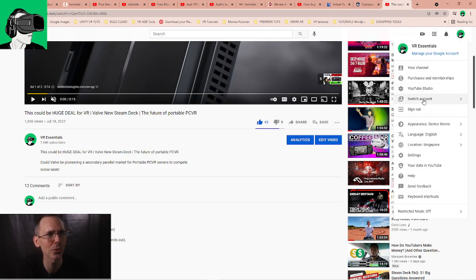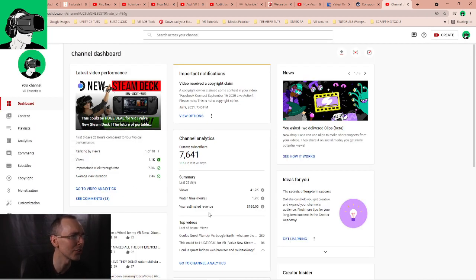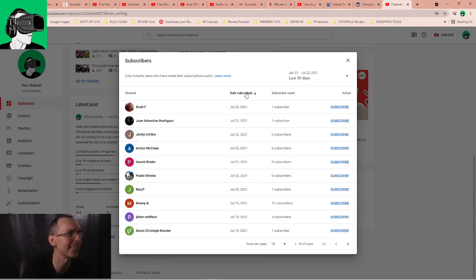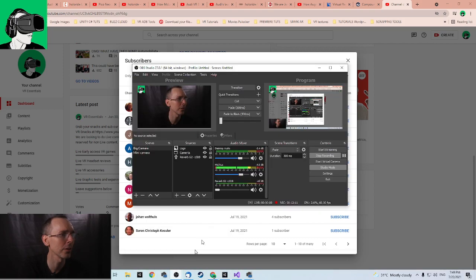We're nearly 8,000 subscribers, so let's welcome the new ones! Welcome to Scott F, Juan Sebastian Rodriguez, Jiminy Cricket, Action McLean, Harad Rider, Paulo Olivera, Nick LP, Manny B, Yoann Walsgris, and Soren Christoph Kessler — welcome to VR Essentials and the community! Consider subscribing and enable your bell notification so YouTube tells you when we upload. Until next time, take it easy and I'll see you in the next video — ciao, bye!